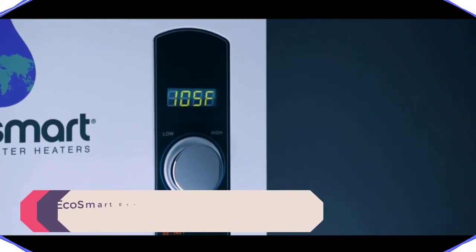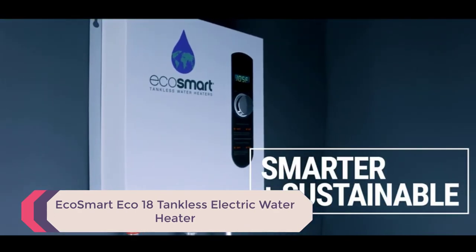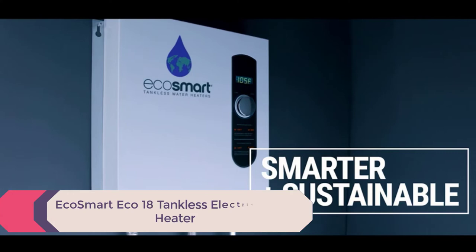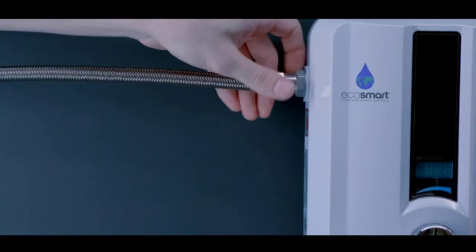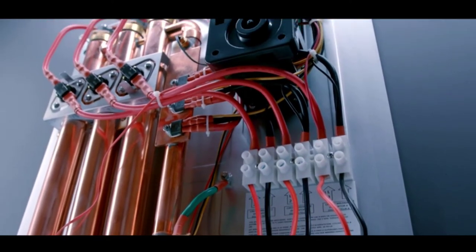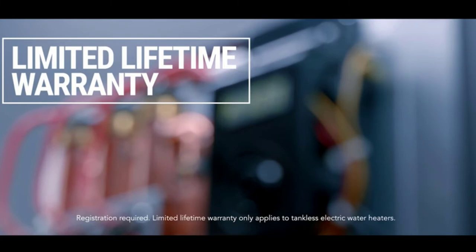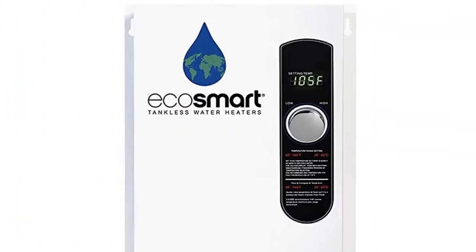Number 4: EcoSmart Eco18 Tankless Electric Water Heater. When it comes to tankless electric water heaters, you never want to sacrifice quality for the price. However, not everyone can break the bank for their water heater, so it's good to have backup options. The EcoSmart Eco18 is slightly more affordable than the Stiebel but doesn't sacrifice quality for the cheaper price tag.